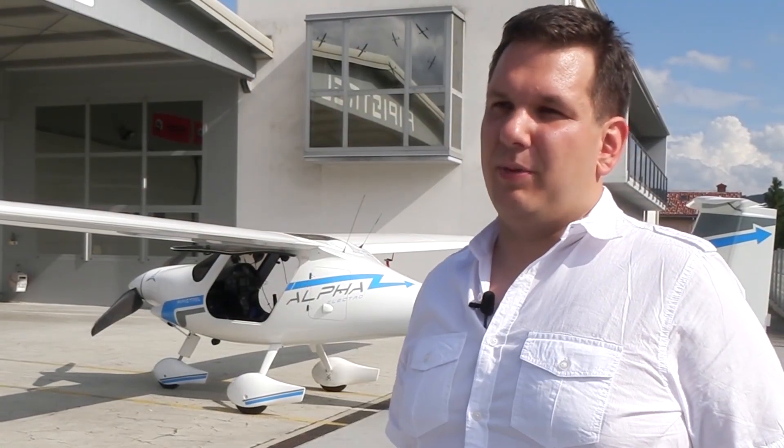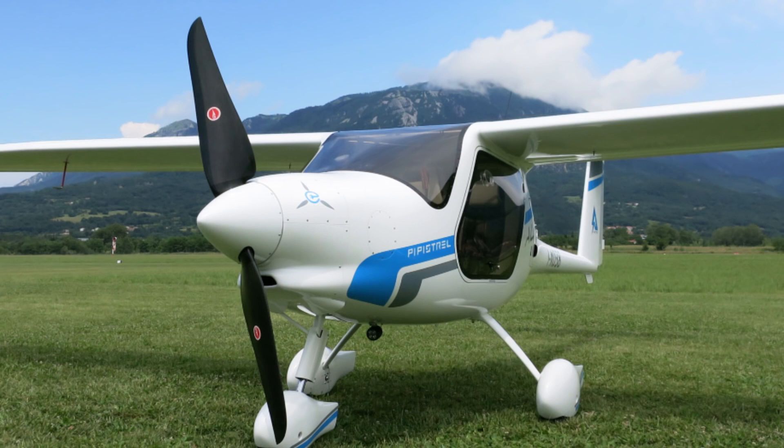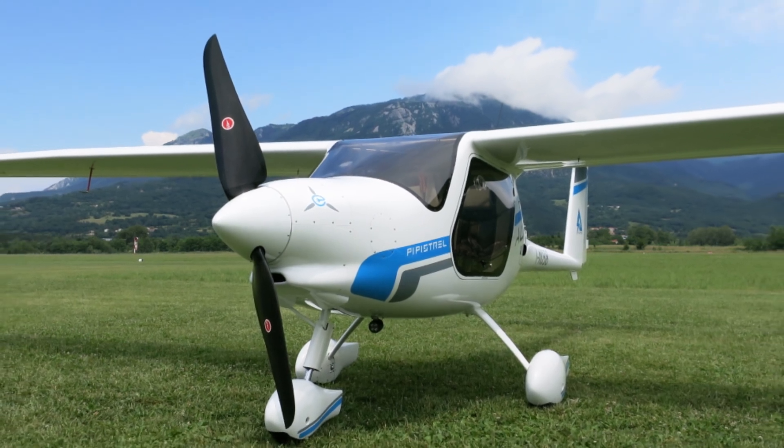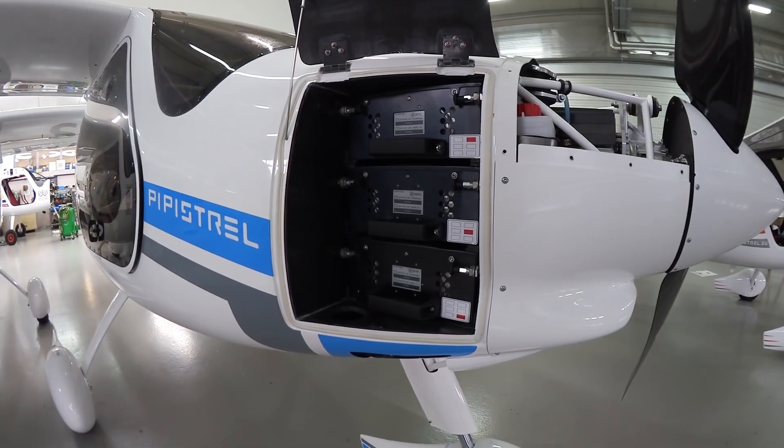The Alpha Electro here in the background is actually a product that features two major innovations. One is the prop mill, which is a special propeller shape that is able to be effective both in the thrust regime and in the regen mode. But the second, perhaps more important, is how the battery architecture is done.